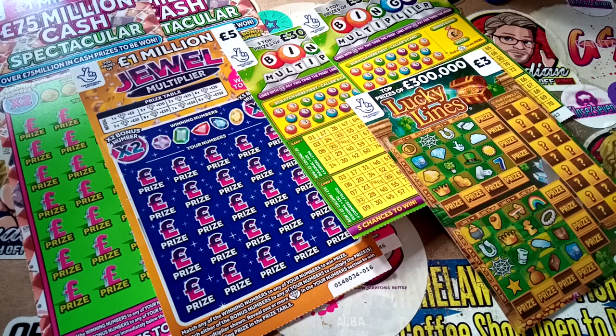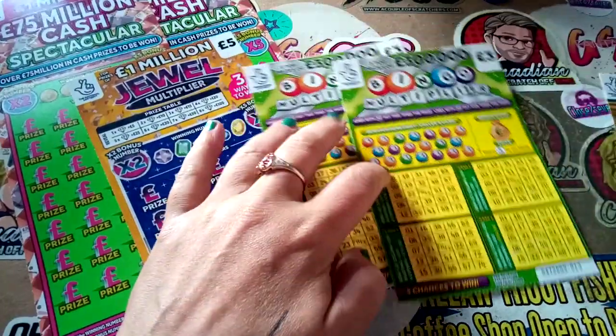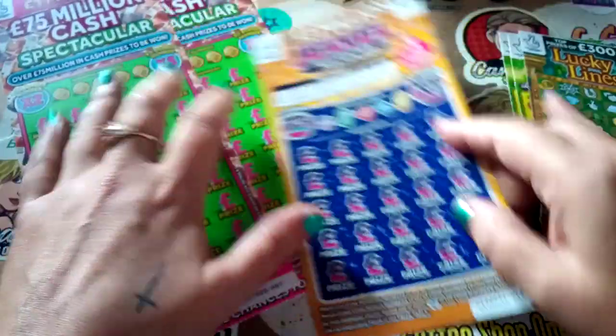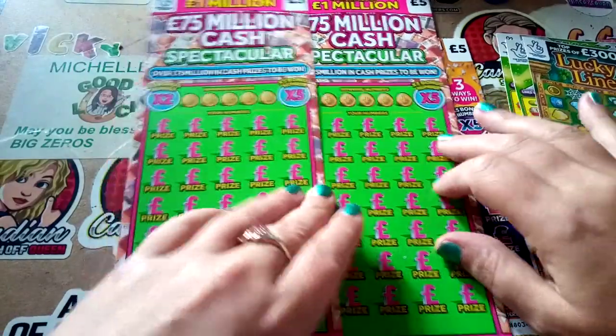Hi there, Vicki here from Glasgow Scratches Better. I hope you are all having a great Sunday and had a good weekend. So today we have a £24 session. We have two of the bingo multipliers, one of the lucky lines, a dual multiplier, and two of the £75 million cash spectaculars.